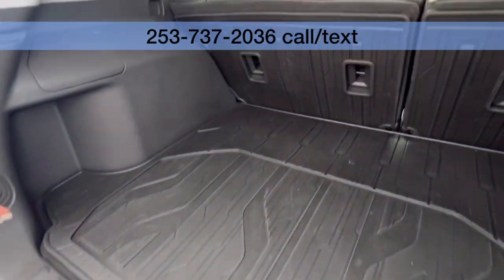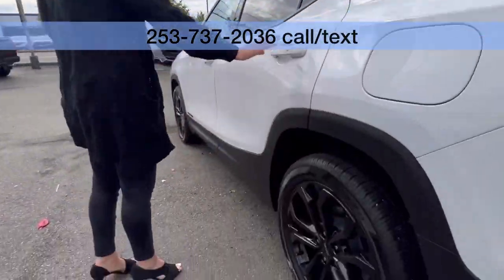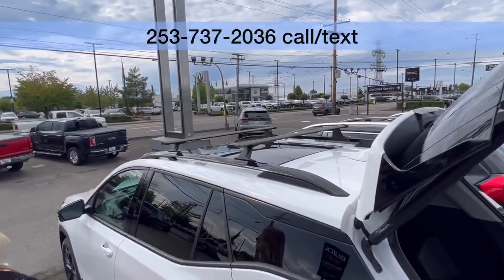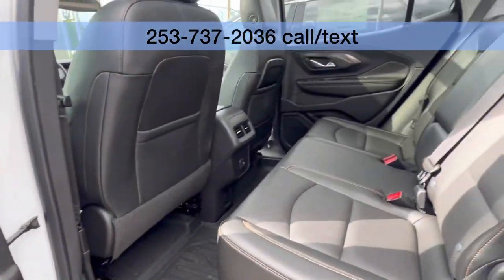Nice cargo mat back here, lots of space. Love the black wheels on this. Check out the roof rails that are already there. Nice leather interior and floor liners throughout.